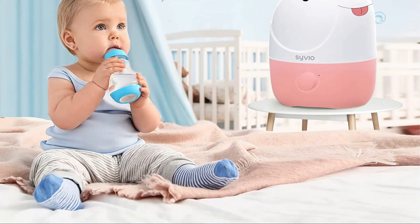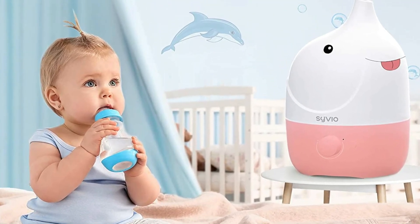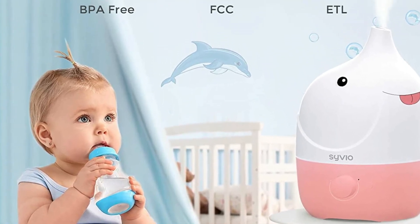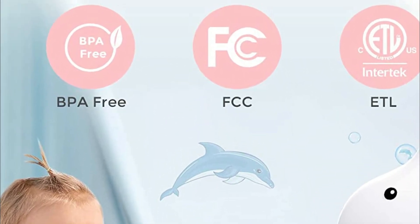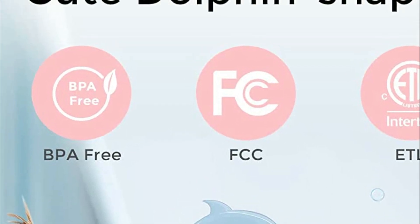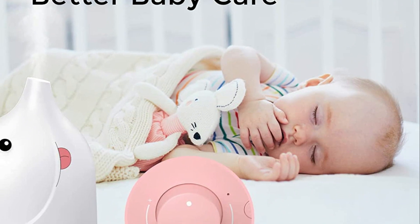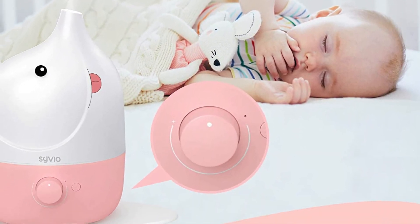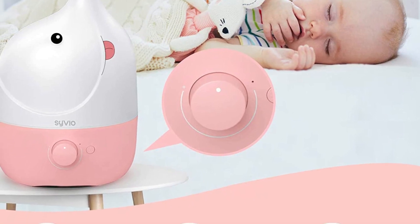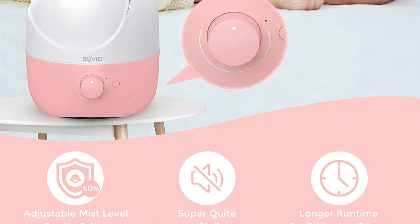Using ultrasonic cool mist technology, it operates at a quiet level below 24 dB, which is quieter than the sound of leaves falling. The moist air provides a comfortable and soothing atmosphere to help you fall asleep faster and alleviate congestion and headaches. With its customized integrated water tank and top-fill design, refilling and cleaning is easy and hassle-free. It also features an auto-shutoff water shortage protection mode.